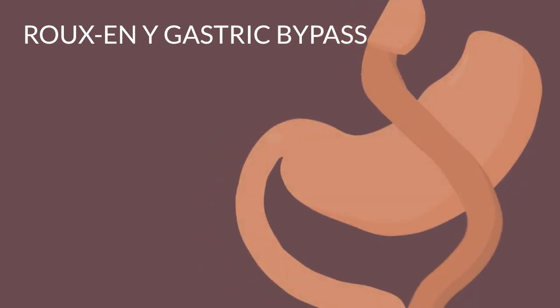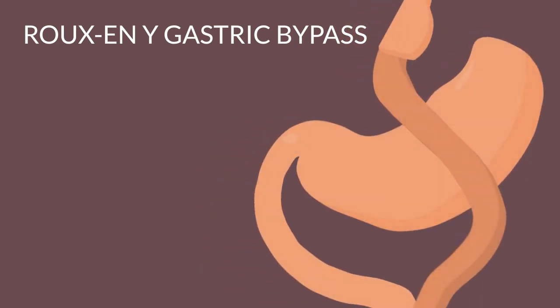Like sleeve gastrectomy, Roux-en-Y Gastric Bypass shrinks the stomach size, reducing the number of calories it can absorb. Surgery bypasses part of the intestine, changing your metabolism and how the body uses energy.